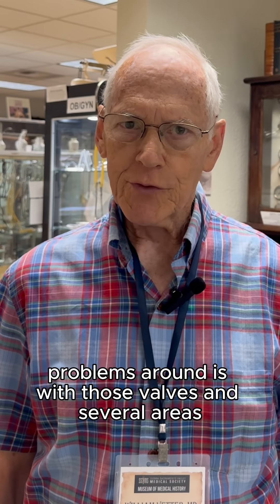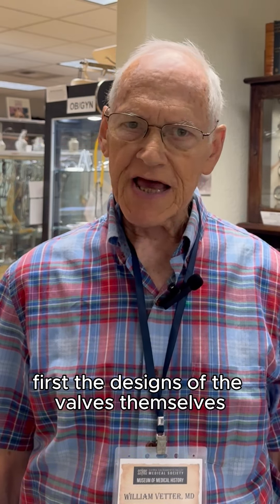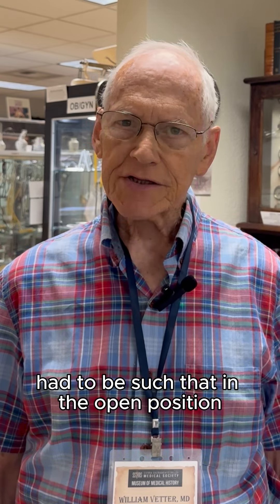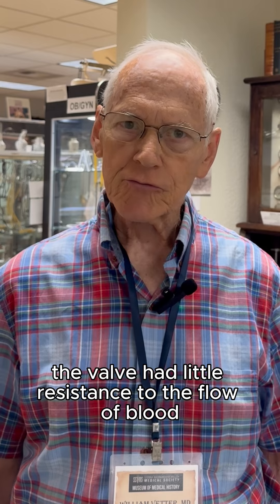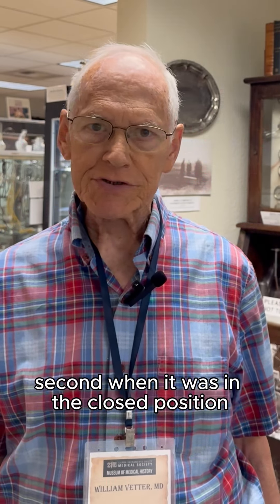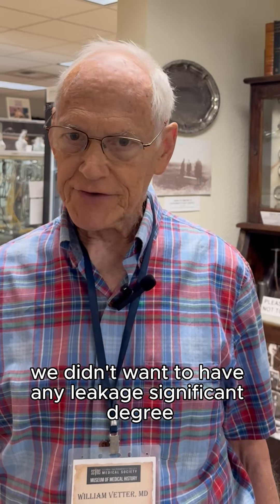Problems arose with those valves in several areas. First, the designs of the valves themselves had to be such that in the open position, the valve had little resistance to flow of blood. Second, when in the closed position, we didn't want to have any leakage to a significant degree.